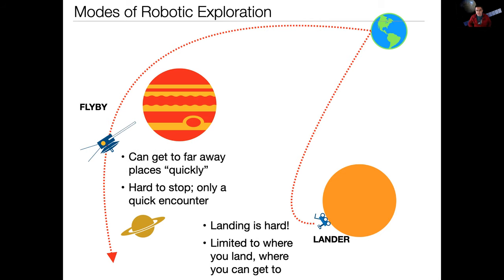The advantage of flybys is you can get to far away places very quickly — in quotes, because it still takes many years. Voyager took about three years to travel out, and New Horizons took 10 years to get from Earth to Pluto. What we mean by quickly is less than a human lifetime. The problem with flybys is that if you're going fast enough to reach the outer solar system, it's very hard to stop, and the time you're up close to whatever you're exploring is very short — your total time close to Pluto during New Horizons was something like 14 hours.